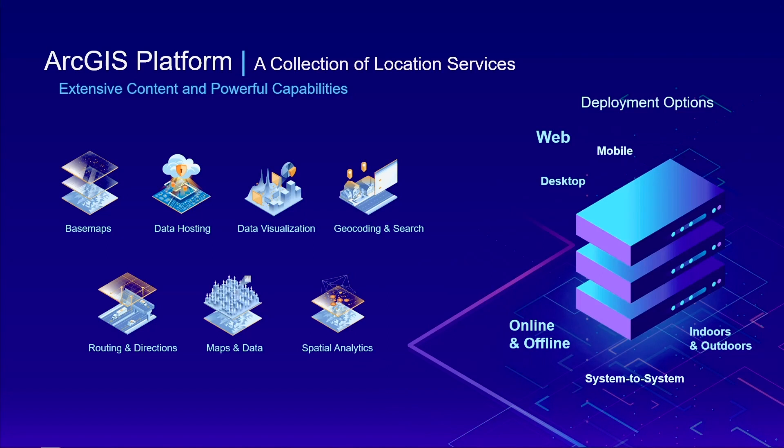We've taken quite the tour of the powerful location services that the platform has to offer. These services can be used in many deployment patterns, including on the web, mobile devices, desktops, and even system-to-system integration. That means base maps, powerful data visualizations, routing, geocoding, and spatial analytics tools can all be used online and offline, indoors and outdoors.